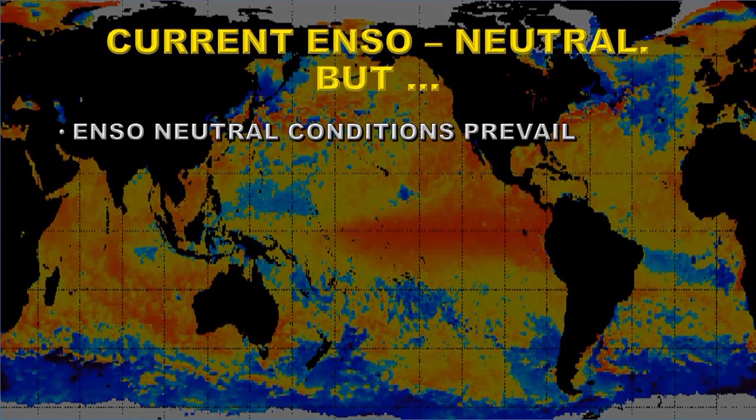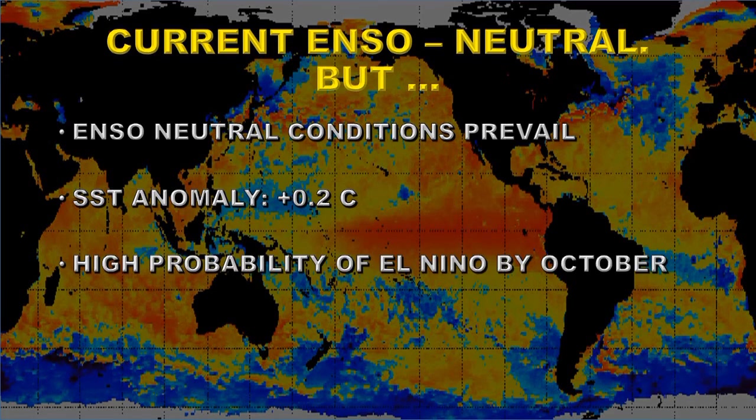ENSO neutral conditions still prevail, which makes it all the more surprising that July 2018 was the fourth warmest on record — warmer than previous Julys during strong El Niños. The sea surface temperature anomaly is now plus 0.2 degrees centigrade, giving a high probability of an El Niño developing by October or November.